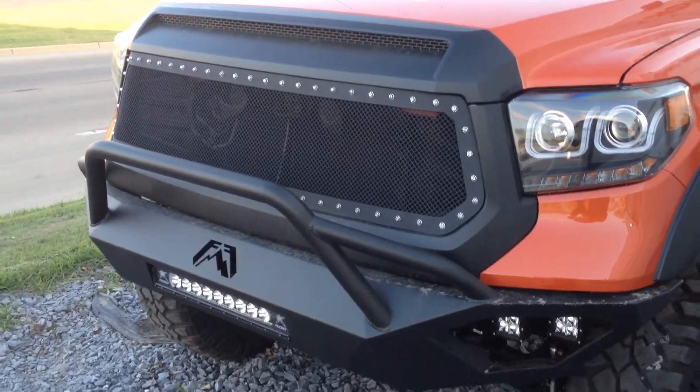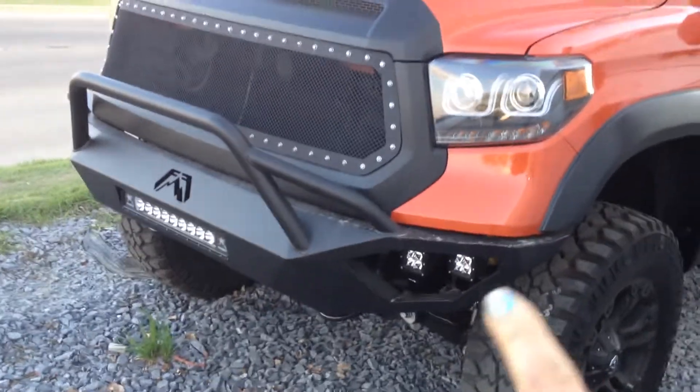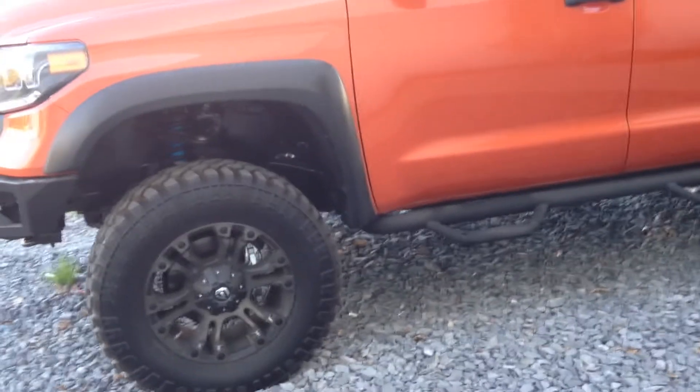We've completely changed the front grille here and added a front bumper with the new fog lights at the bottom as well. We put aftermarket tires — I think these are 37s on there. It is a 7-inch lift as well.